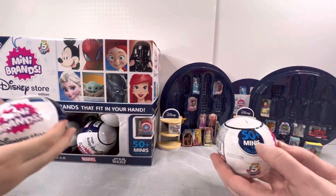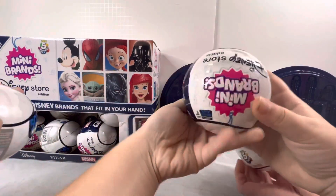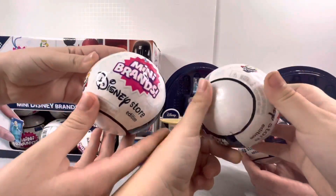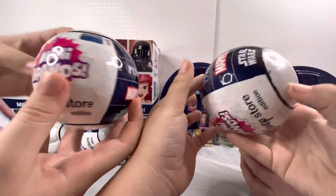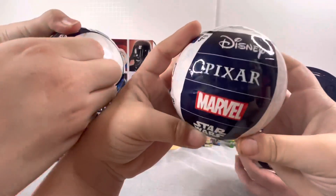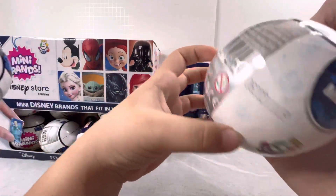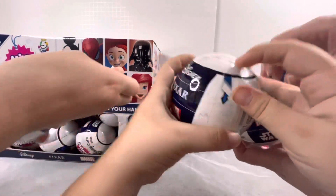There are 50 plus minis to collect — Disney, Pixar, Marvel, and Star Wars. Disney Store edition. Let's start unwrapping these. These are my favorite series and they're so cute.